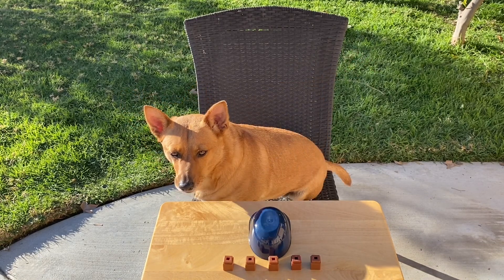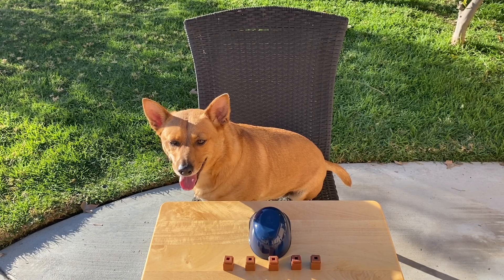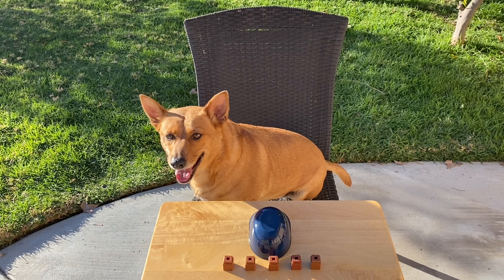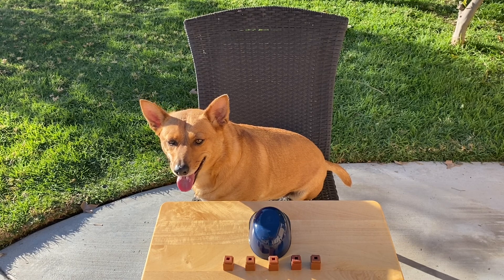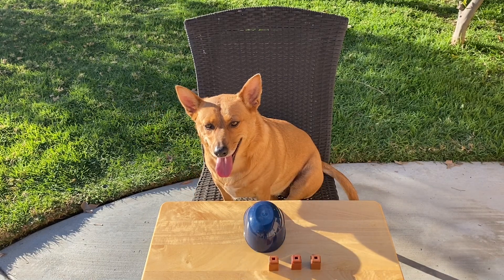Alright, Ginger, here's my story. There were five bears out in the forest having a good old time. All of a sudden, it started raining really hard. Some bears had to go back in the cave. No peeking now. Alright, Ginger, think about it.